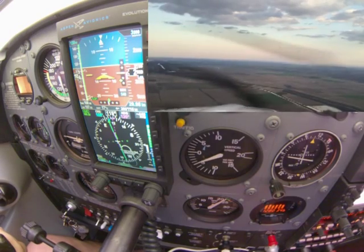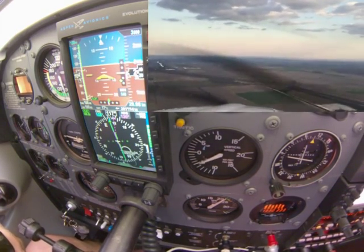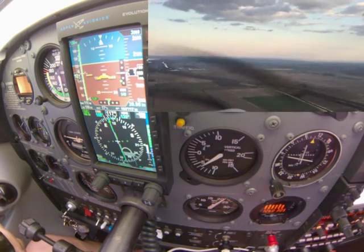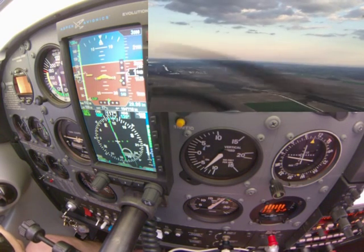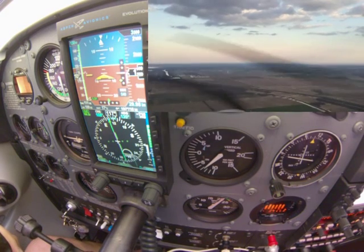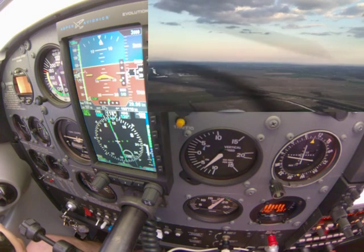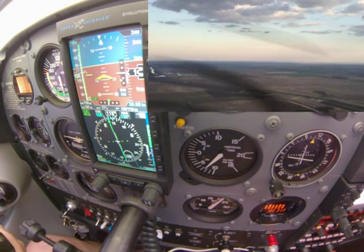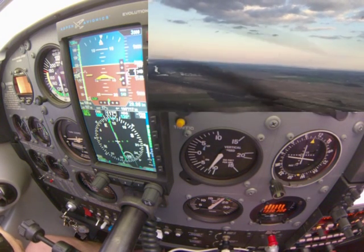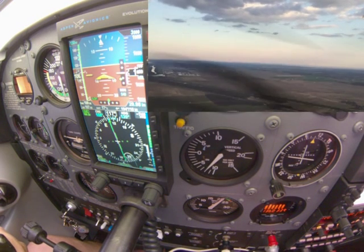Just kind of as your own self-coaching while you're doing these approaches, announce what you see. If you see a deviation, call it out to yourself. We are a couple high — about a dot and a half high on the glide slope. Pulling the throttle back just a little bit. 800 feet a minute. We are lined up horizontally — laterally — and the glide slope is starting to come back. All you have to say is 'glide slope, correcting with power.'